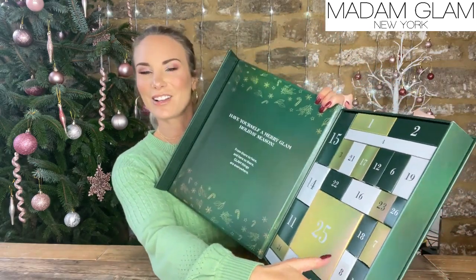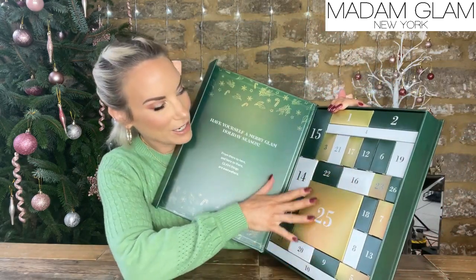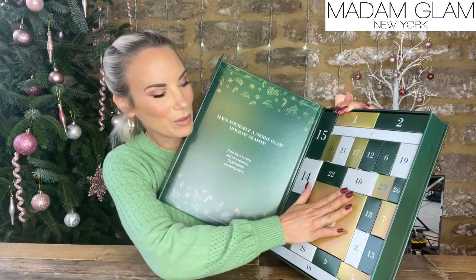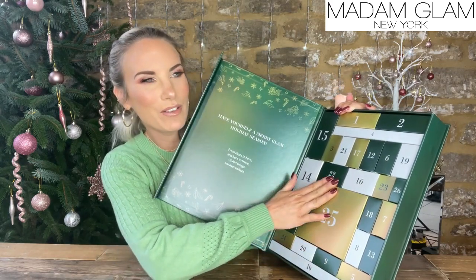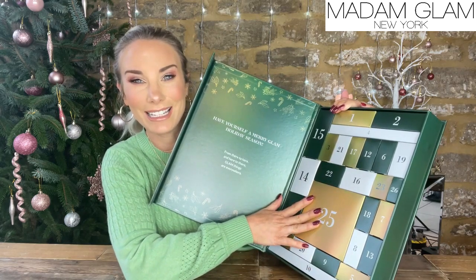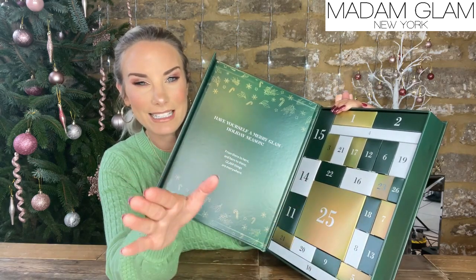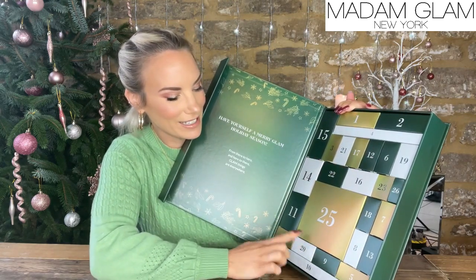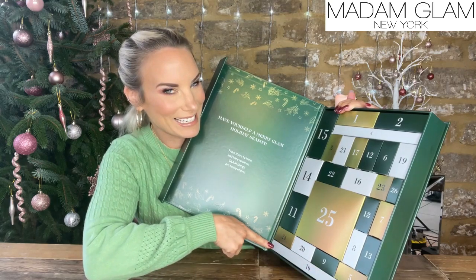Like some of the other calendars I have shown you, each day you get a new box. Day 25 is very promising and there's a little bit of a thing going around that it might be something to do with a nail lamp, which would be an insane gift. These look like colours, these look like accessories, more colours. Day 10 — what could this be?